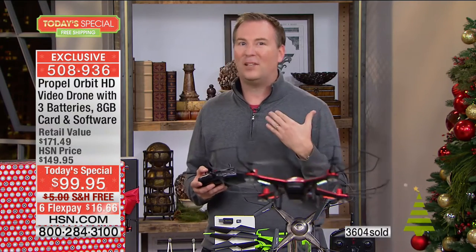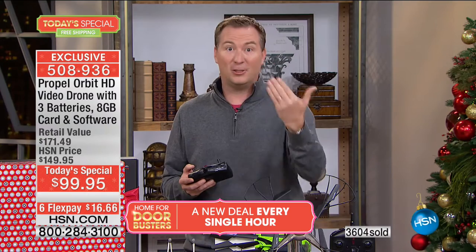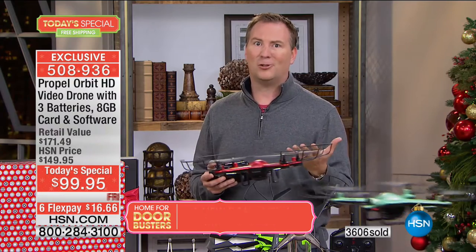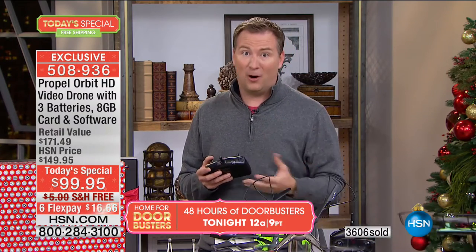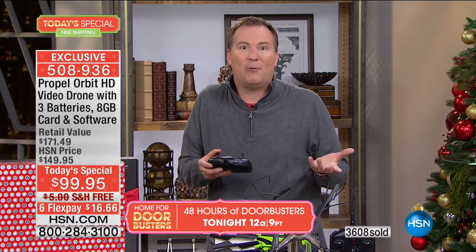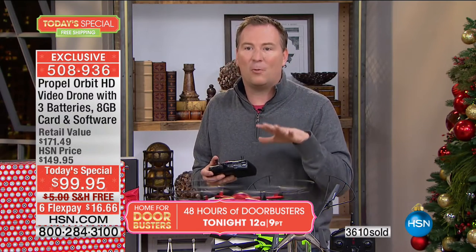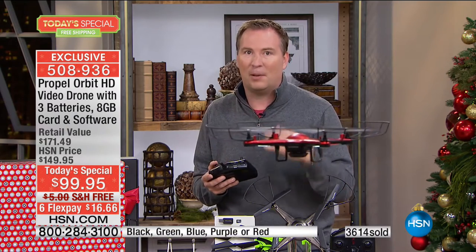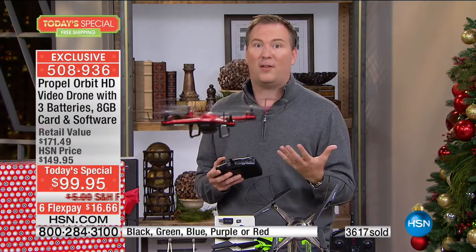When you typically see drones at this price, first off you're lucky to fly for 10 minutes — we're giving you batteries to fly 30 minutes, three times that. You're lucky to go 50 feet, maybe down the driveway — this can go 500 feet, almost two football fields away. And as soon as you crash most drones, they're made out of flimsy plastic or foam — you crash foam, you break foam, you can't repair it. This is made out of reinforced plastic, with flexible blades, and even the blade guards have some flexibility. So if you crash into a tree, no problem.